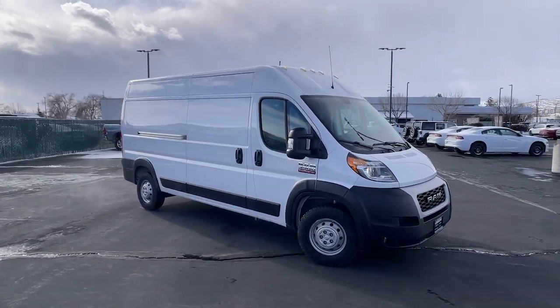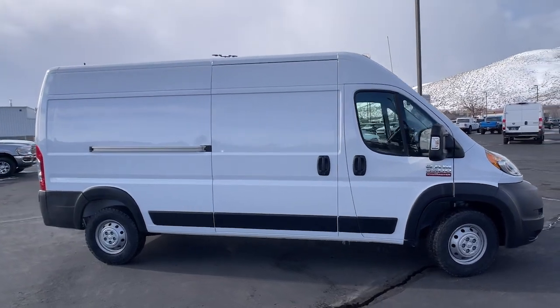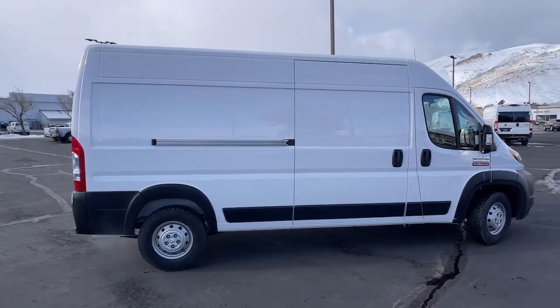Looking for your dream car? It could be the 2021 Ram Promaster 3500. With less than 15,000 miles on the odometer, this vehicle stands out from the rest.